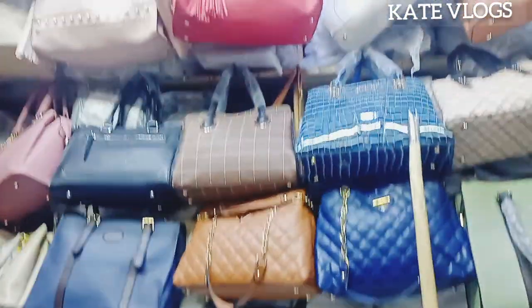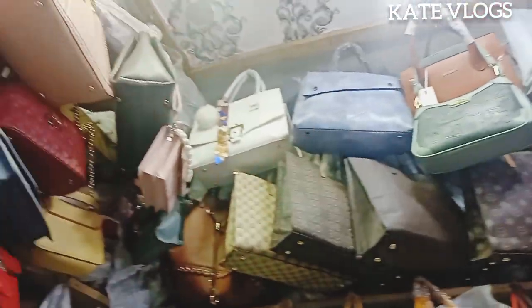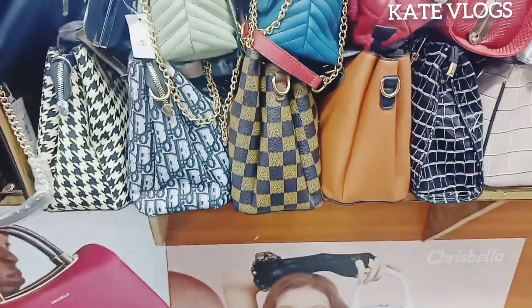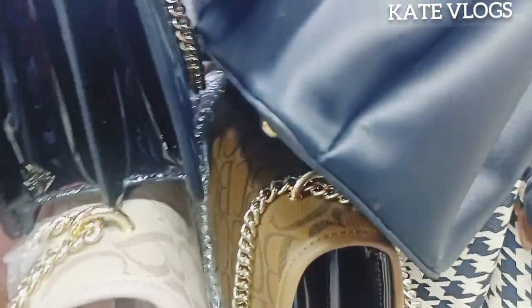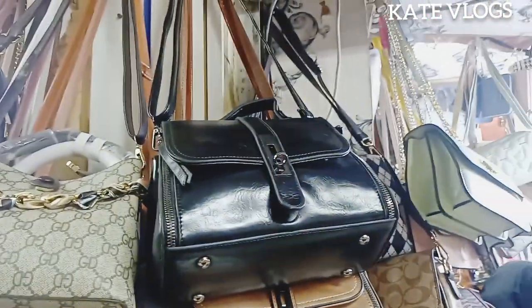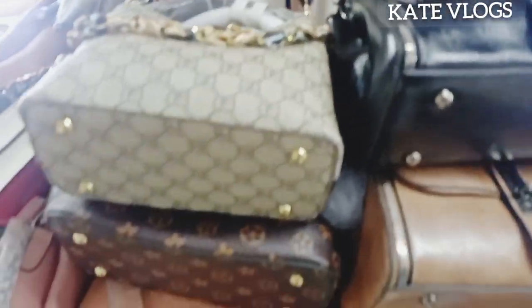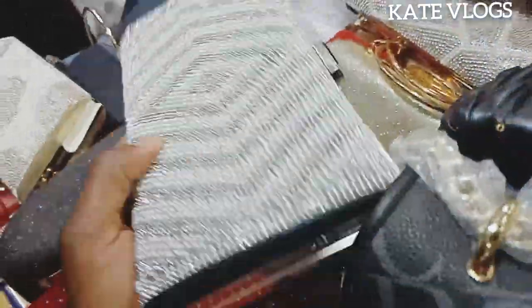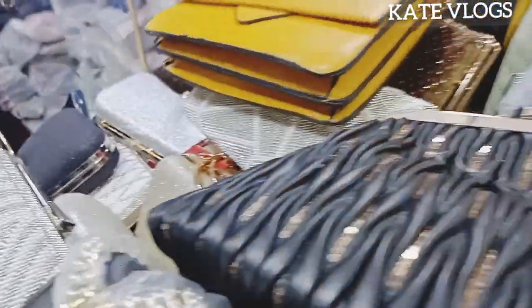The least amount you can get bags from here is 200 Kenyan shillings, and prices go as far as several thousands because the bags are of different designs, sizes, and categories depending on what you want to use them for. You can get bags here for weddings, parties, and even official purposes like going to an office. They have different varieties, the prices are very affordable, and you can be spoiled for choice.